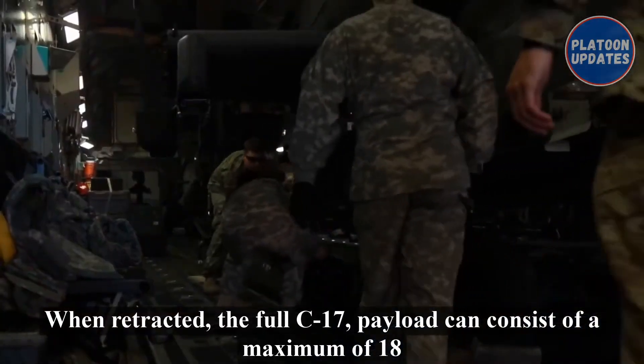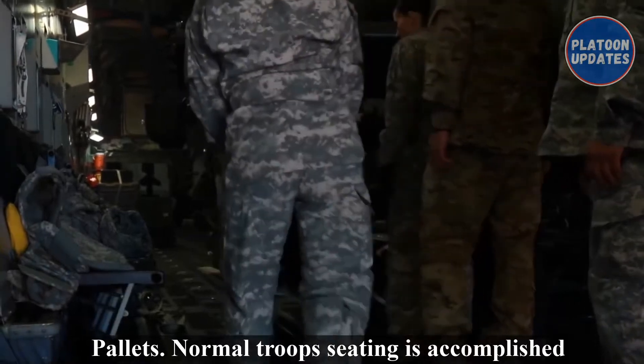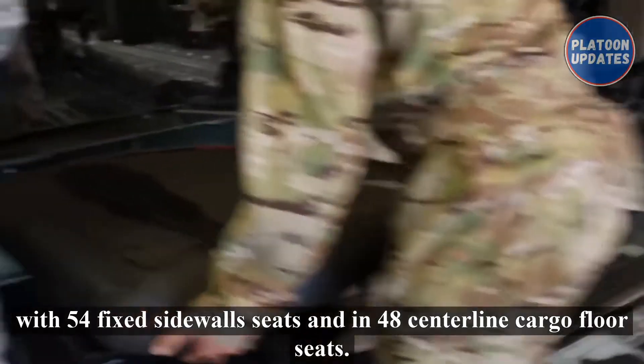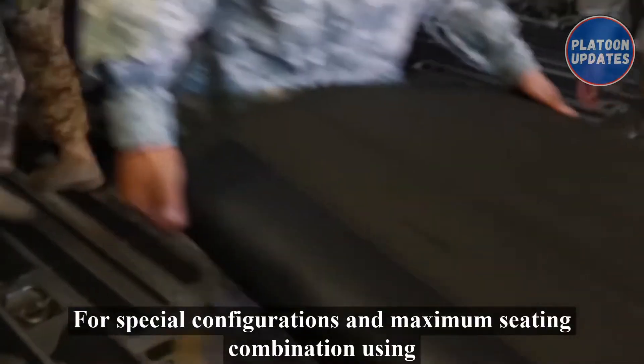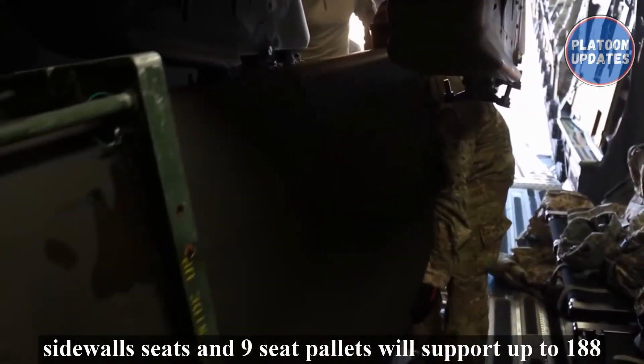The full C-17 payload can consist of a maximum of 18,463 all-cargo pallets. Normal troop seating is accomplished with 54 fixed sidewall seats and 48 centerline cargo floor seats. For special configurations, a maximum seating combination using sidewall seats and nine-seat pallets will support up to 188 passengers.